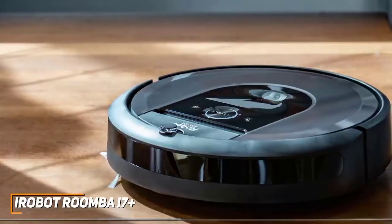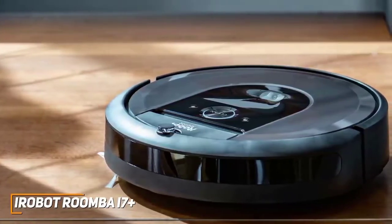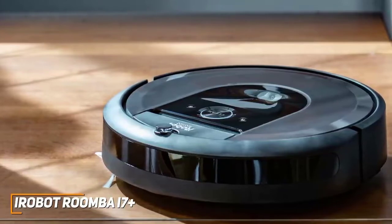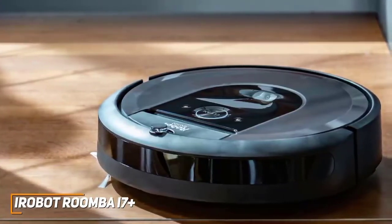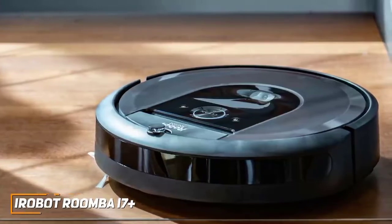The Roomba i7+ is one of the best options for most people because of its outstanding cleaning performance on nearly any surface, customizable settings and routines, and self-emptying dustbin for a great overall experience. If you want the best mix of performance, ease of use, and price — and not worry about needing to upgrade for a long time — this is going to be the best option for you.